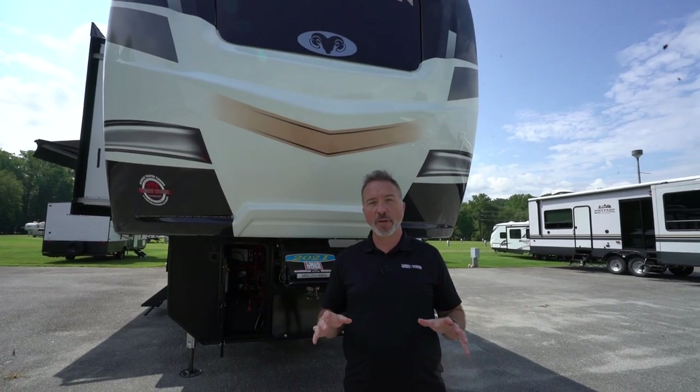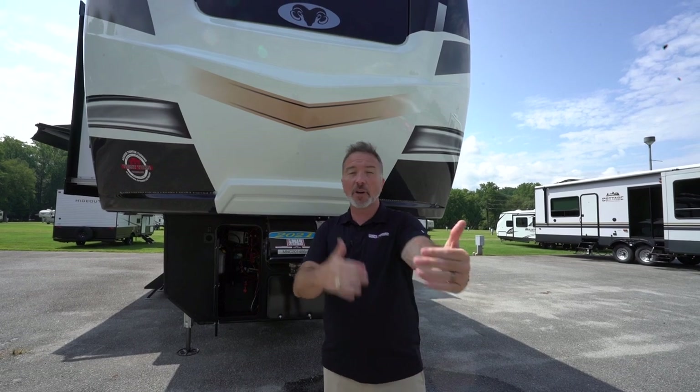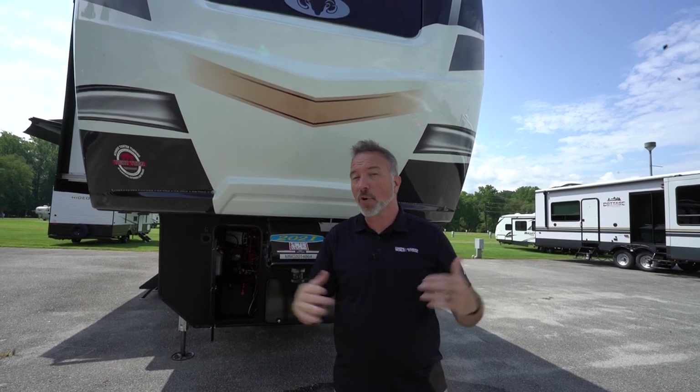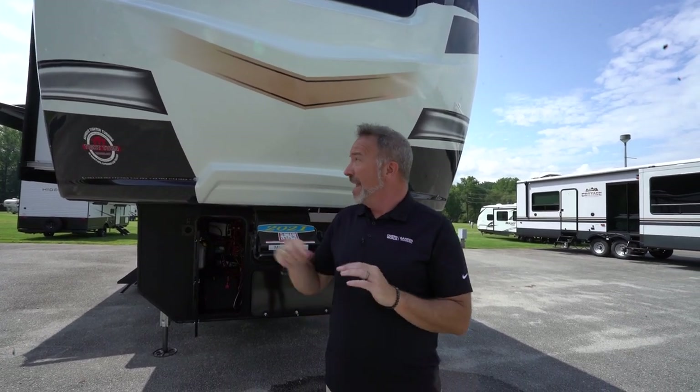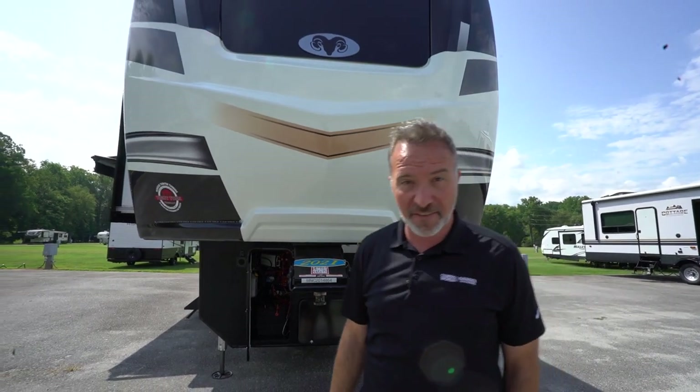Completely redesigned for 2021, this beauty is a front kitchen king. 43 feet, 10 inches long, roughly 14,100 pounds dry. This is the vacation home you've been waiting for — wait until you see this kitchen on the Heartland Bighorn 3995 FK.